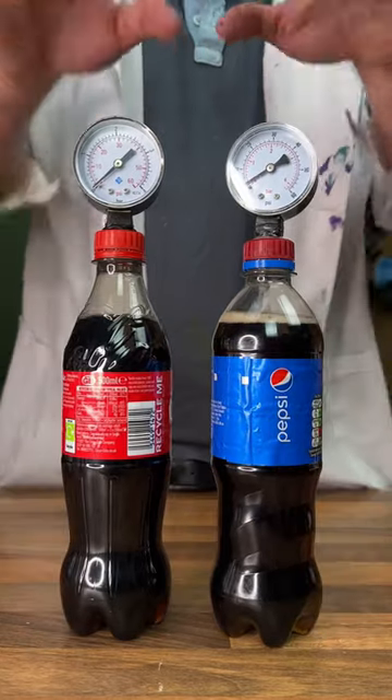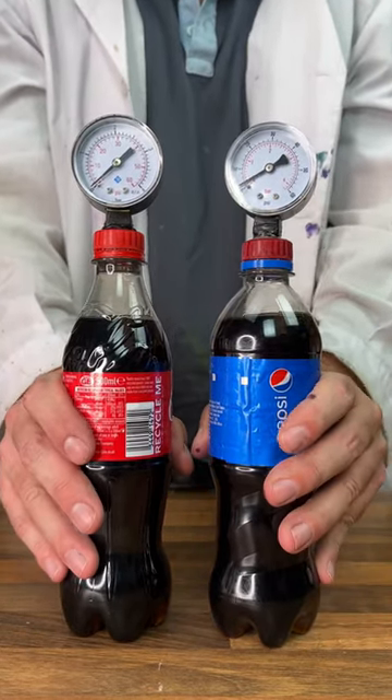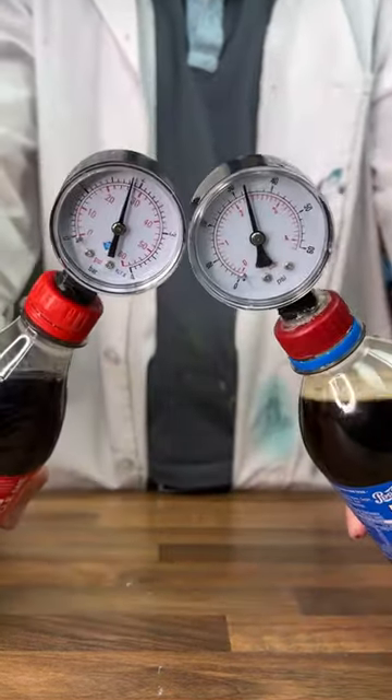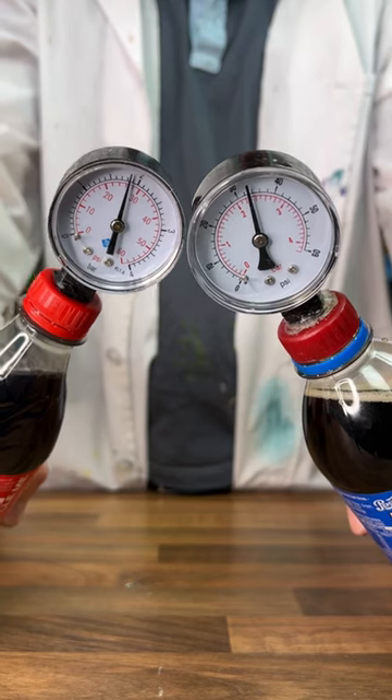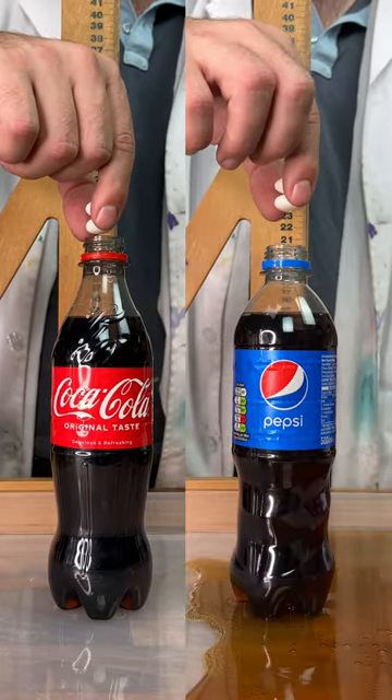Let's start with our first test. We've got some pressure gauges set up on our bottles and we'll give them a shake to see which one's more carbonated. In three, two, one. Straight away we can see that our Pepsi is more carbonated with over 30 PSI. Let's confirm our carbonation results with the Mentos test, in three, two, one.